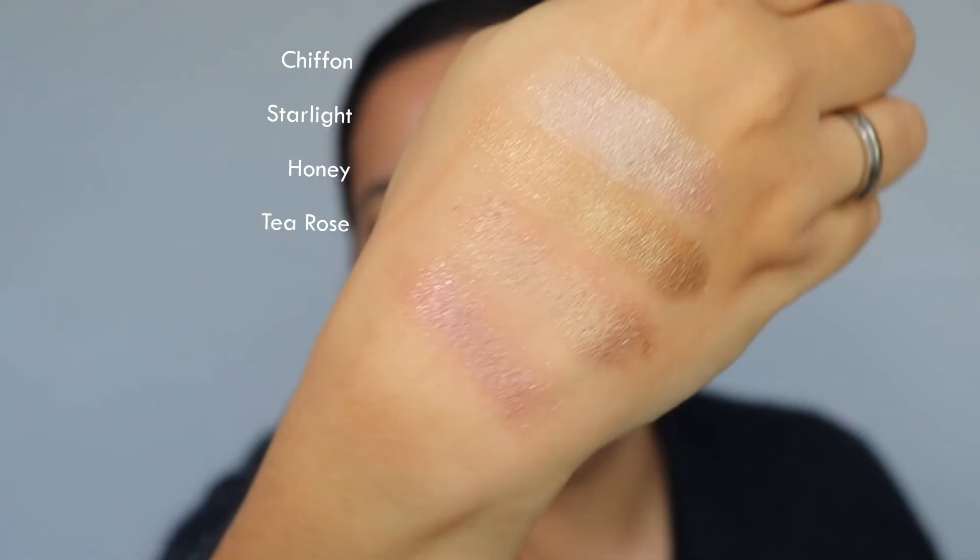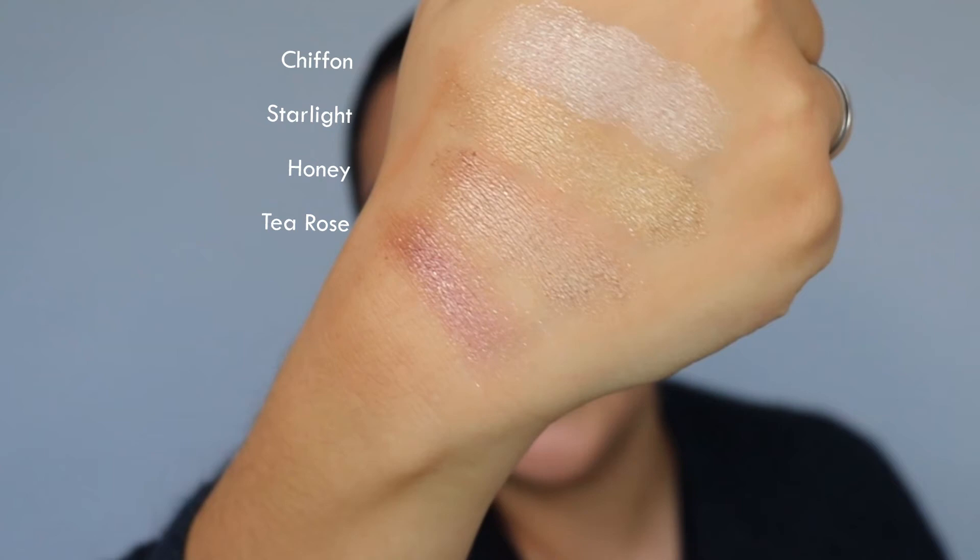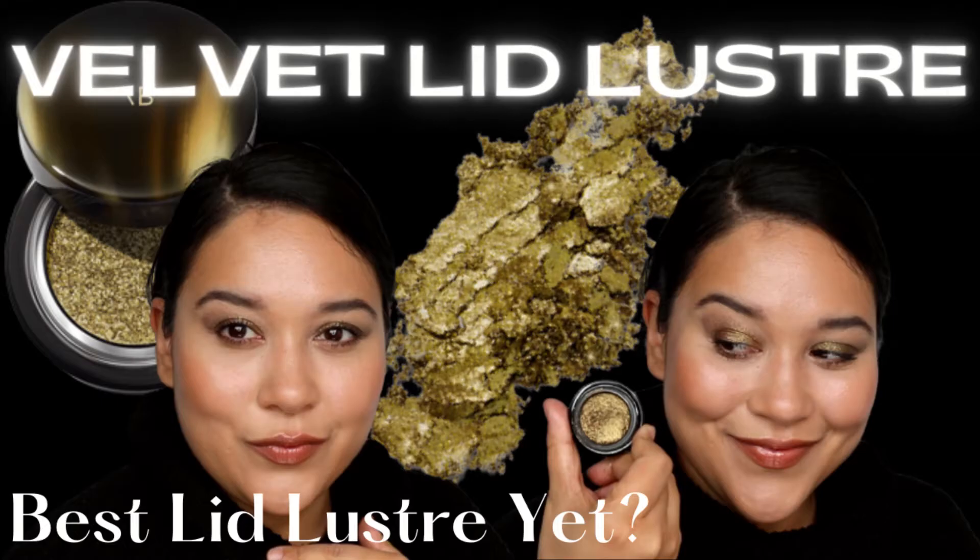I have a few favorites: I wear Chiffon a lot, which I'm wearing in the demo, and I really like Honey. Starlight is great for summer — a true golden shade. Velvet will probably be a holiday favorite. The color I recommend most because it's quite unique is Tea Rose: it has pink tones, brown tones, and the glitter particles are more yellow. It's a unique shade for a one-and-done look where it kind of looks like you have multiple eyeshadows on but you're only wearing one.